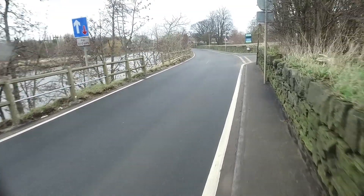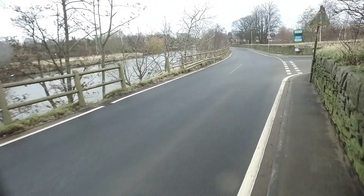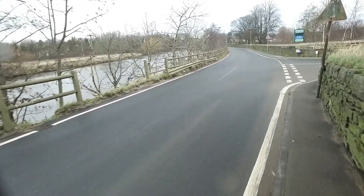Again, just on the junction of Sands Lane and Stannard Lane, you can see barriers are missing. Another danger hotspot from Merfield.